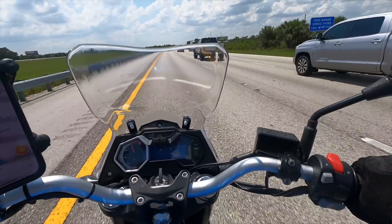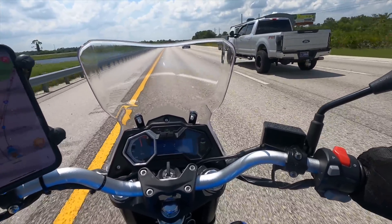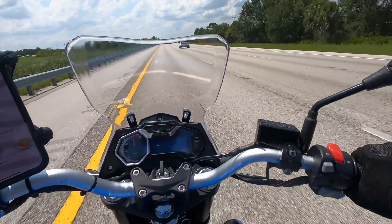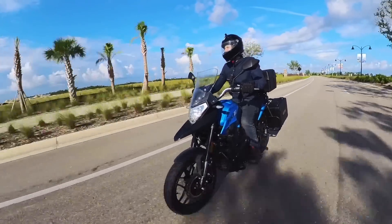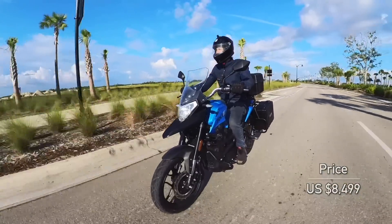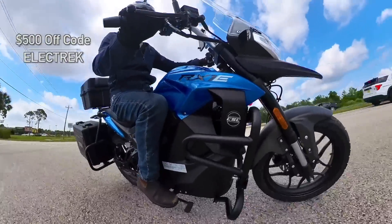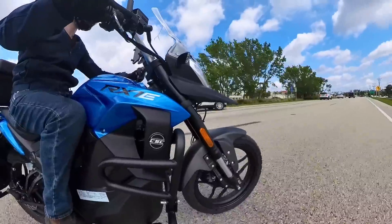The CSC RX1E is the first highway-capable electric motorcycle in the US that can hit 80 miles per hour while simultaneously coming in at a steal of a price. Compared to bikes like the Zero FXE, which I love, but costs closer to $13,000, the CSC RX1E is priced at just $8,500. The company is even currently offering a $500 discount with the promotional code Electrek, bringing the price down to just $8,000.